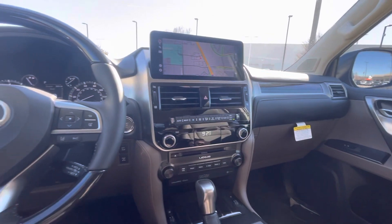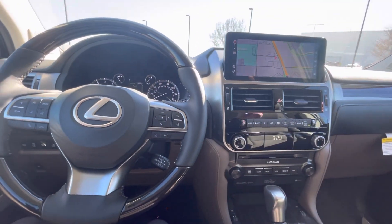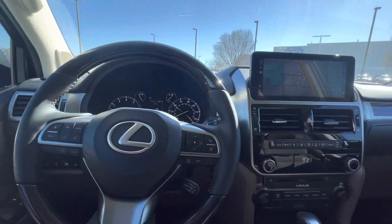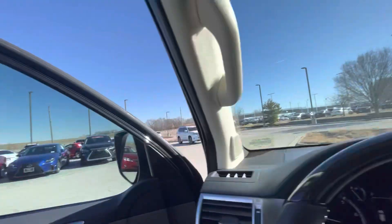Tons of great standard features, including all the safety stuff standard across the board. You're going to get adaptive cruise, lane assist, blind spot monitoring, as well as sensors all the way around the vehicle. Great for Missouri weather — this is a four-wheel drive vehicle.